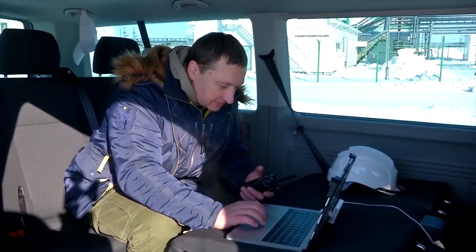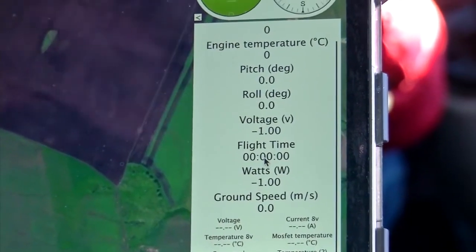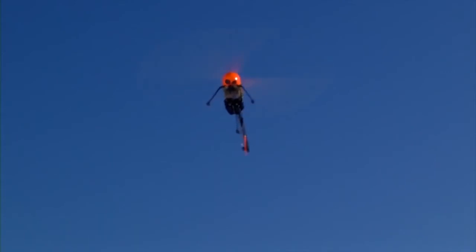The flight plan is set in advance. Control is carried out from the ground control station using a laptop. The monitor displays all the current parameters of the drone, from speed to engine temperature.